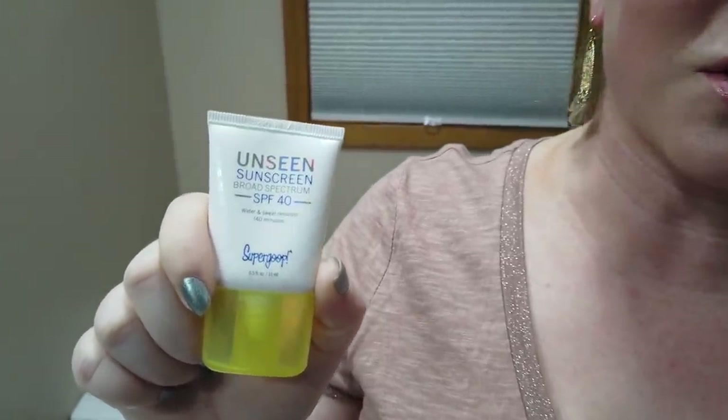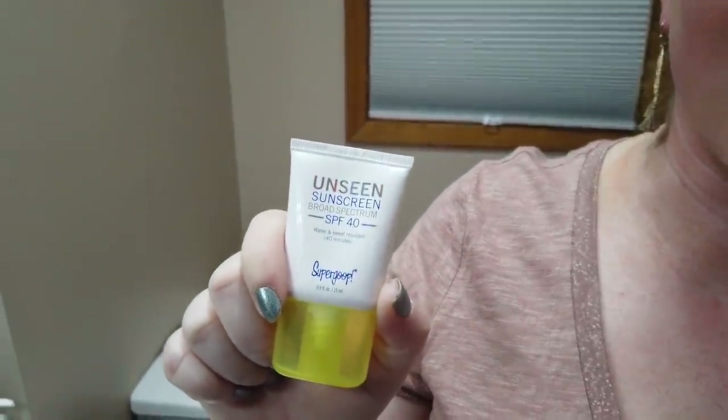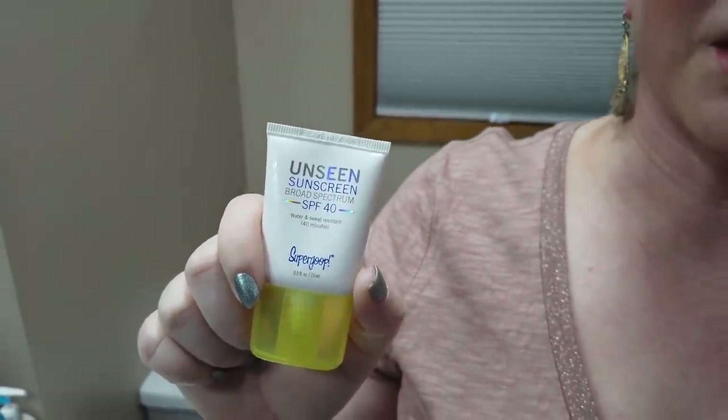The Supergoop Unseen Sunscreen is a great one for those who don't like sunscreen. It applies clear and has pretty good protection — not the highest UVA protection probably, but overall a pretty good ingredient list. It's great for those in the US who can't easily get other sunscreens, applies very nicely, and works well with foundation.